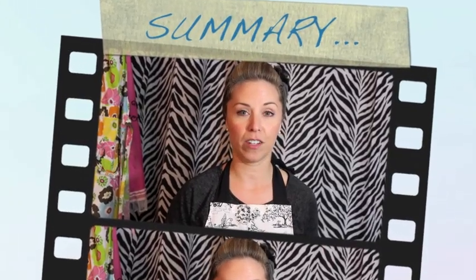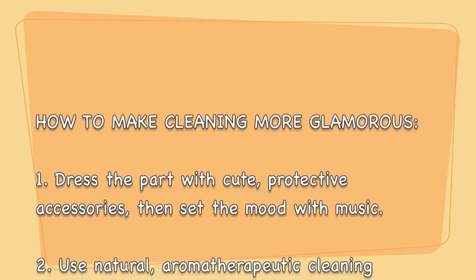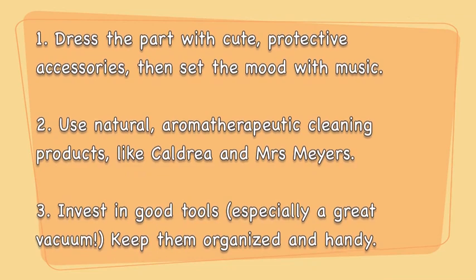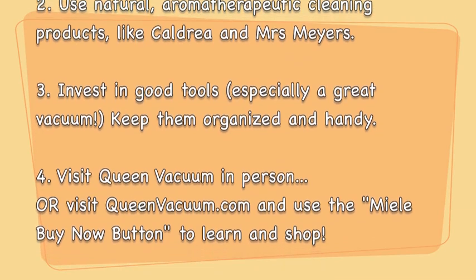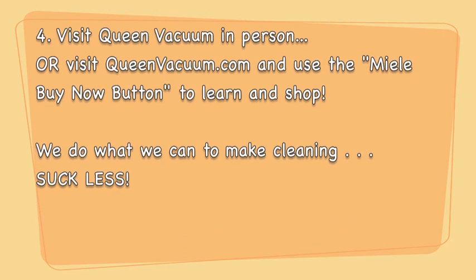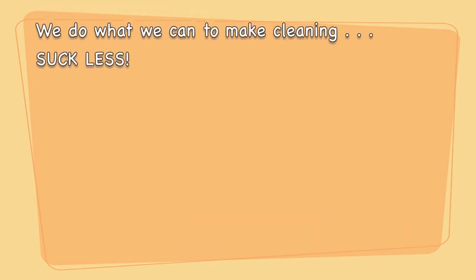Thank you guys for stopping by to let me share my favorite tips for making cleaning more glamorous and more fun. To summarize: Number one, dress the part with cute protective accessories and set the mood with music. Number two, use natural aromatherapeutic cleaning products like Caldrea and Mrs. Meyers. Number three, invest in good tools — especially a great vacuum — keep them organized and handy. Number four, visit Queen Vacuum in person or visit queenvacuum.com and use the Miele Buy Now button to learn and shop. We do what we can to make cleaning suck less.